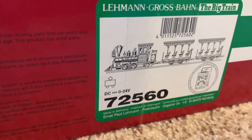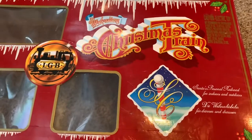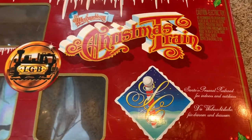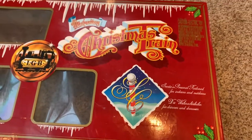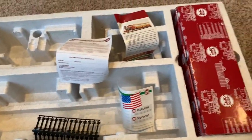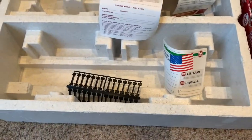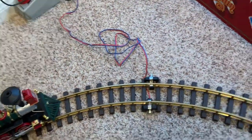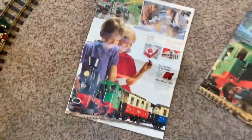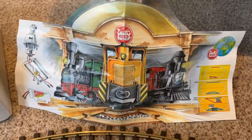We have an LGB 72560 Christmas Chloe set, also known as the Christmas Train. This is the same set as Ward Kimble's Grizzly Flats, or the Chloe that is so popular with LGB fans. It has everything included: the box, original track, all the paperwork, the warranty card, the track clips, the original transformer, and the LGB catalog items that come with it, including this piece which is a backdrop of a roundhouse.